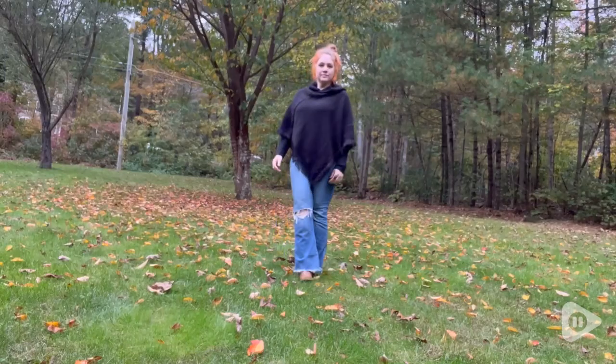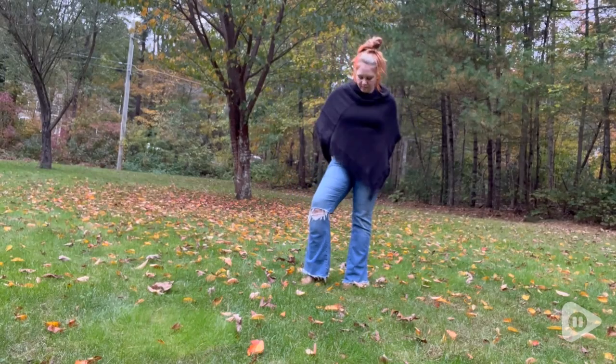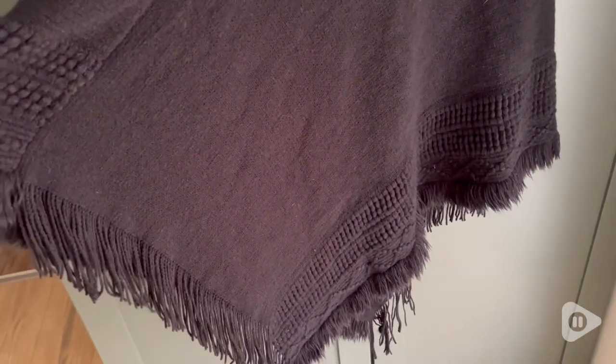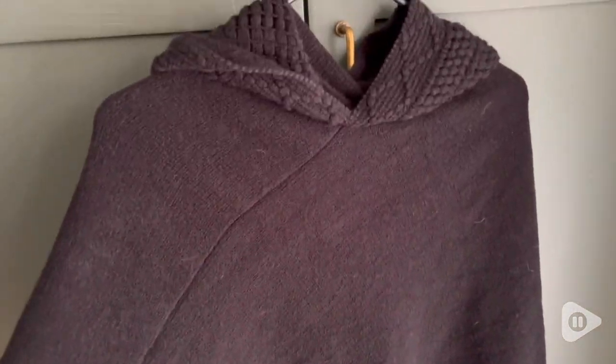Hey, it's Hannah with WTI. Check out this super cute poncho from Fear and. This is such a lightweight and elegant poncho — it has the most beautiful detailing along the edges with these different fringe styles, as well as beautiful detailing all around the hood.